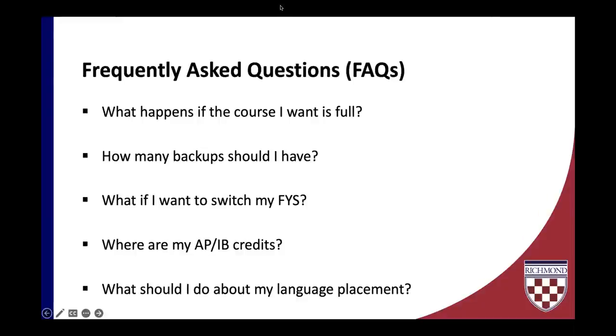We know there are questions in the chat and we're going to hold those until the very end of the webinar, since we are recording and want to make sure these questions are saved as a reference. At this point, we'll be turning it over to Kristen Ball, our University Registrar, to demo how to go about self-registration.